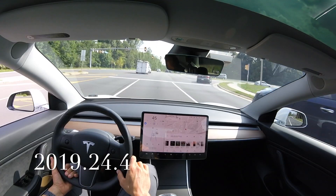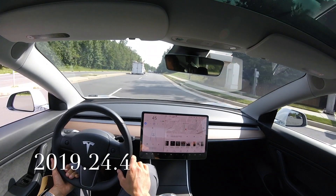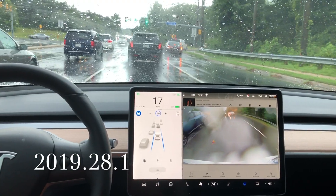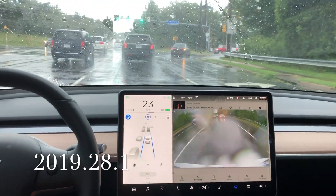Through a larger intersection where it's relatively straight, and even this one at a slight curve, it is able to determine what lane it needs to be in. At higher speeds it does do a good job. We're going through a software update right here — thank you, Elon, appreciate that.